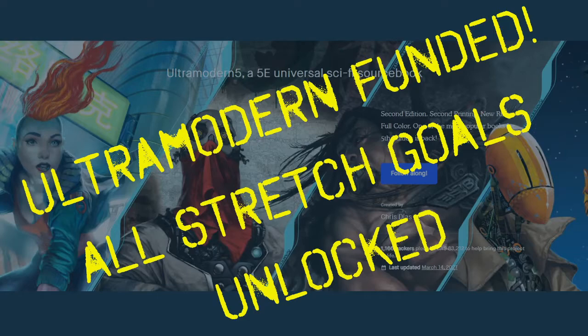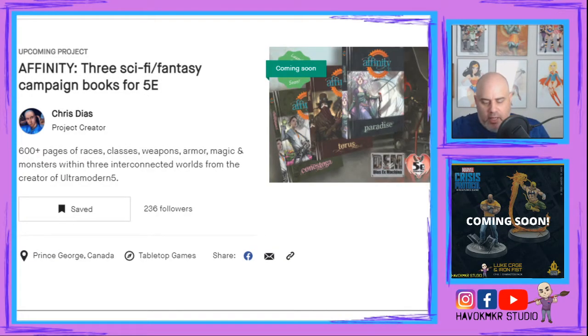In Ultra Modern 5, you build your character with your attributes, then select your race or species. Instead of jumping straight to classes, you first choose your background — similar to D&D, this represents where you came from and your past. It's the foundation of who you are at the start of the game, giving you bonus skills and some starting gear.